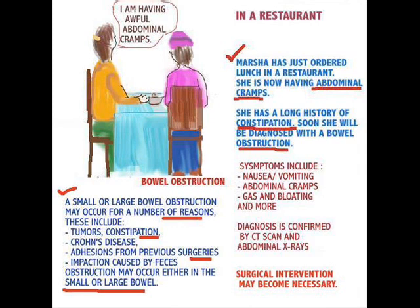Obstruction of the bowel can occur in either the small or large bowel and may occur for a number of reasons. Some of the most common ones include tumors, constipation, Crohn's disease, and adhesions from previous surgeries — that scar tissue can cause obstructions. Also impaction caused by feces; some people with constipation become impacted, and that in itself can cause an obstruction.